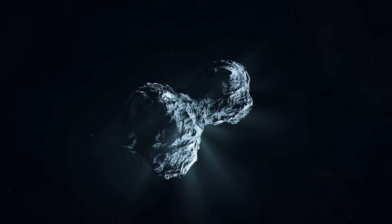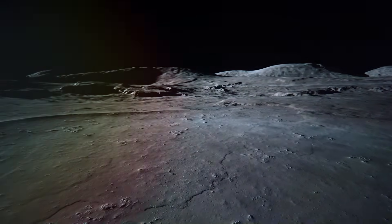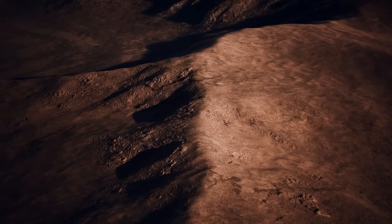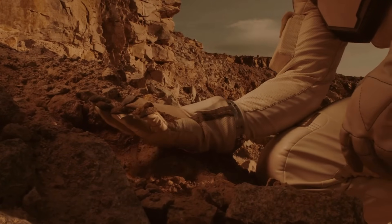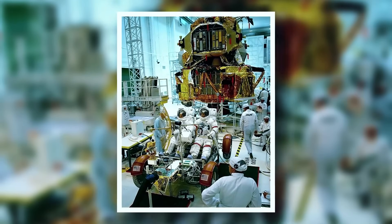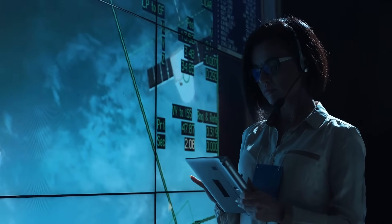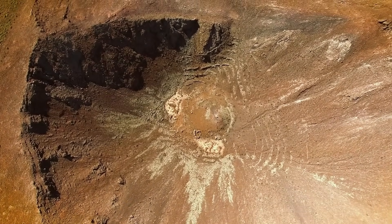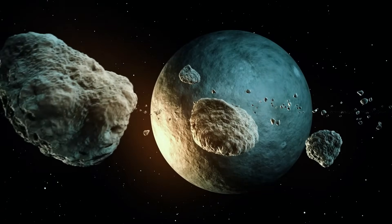With speculation mounting, experts turned to past lunar missions for comparison. This wasn't the first time strange materials had been found on the moon — during the Apollo 17 mission in 1972, astronauts discovered an unusual substance: orange soil. Geologist Harrison Jack Schmitt scuffed the surface near Shorty Crater and found the vivid-colored material. Though many of Schmitt's photos were blurred due to his excitement, Commander Eugene Cernan managed to capture a clear image, and astronaut Ronald Evans later photographed orange patches from orbit.